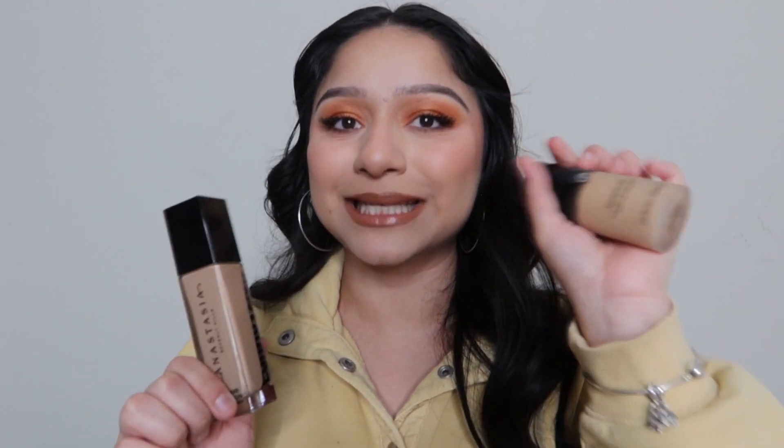I'm actually wearing the Armani Luminous Silk today, which is my second top foundation. Since we're talking about empties, this is one I always empty out very quickly because I love it so much. I will definitely be repurchasing it — I think it's totally worth the price.